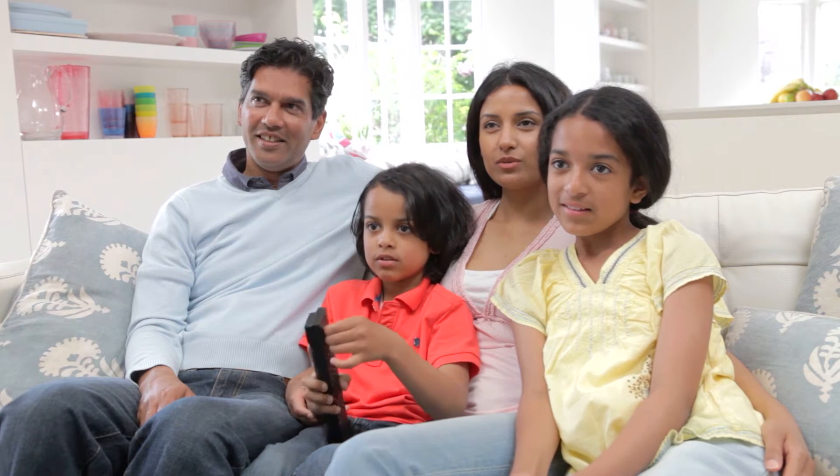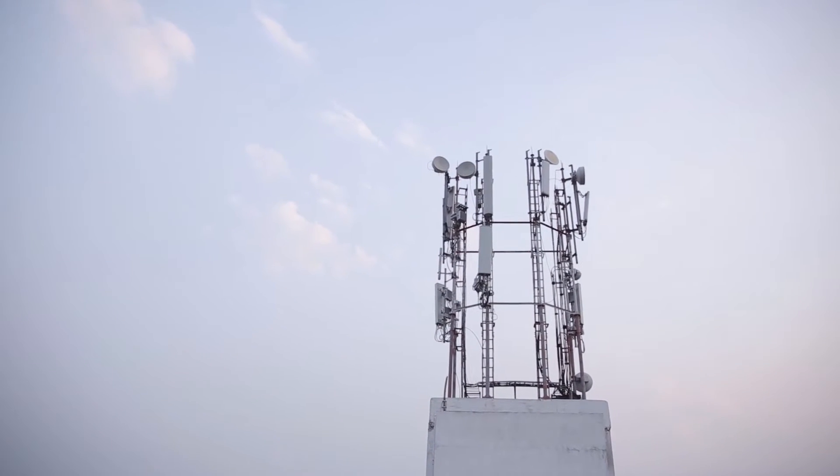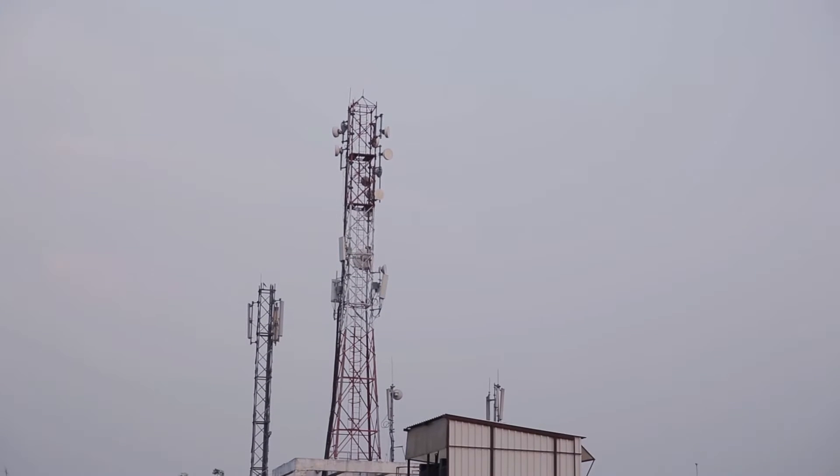Even for those who can afford it, access to broadband internet connectivity is still a big challenge. Telecom networks are starved of spectrum and have poor backhaul connectivity. The cost of laying fibre is expensive and cumbersome.